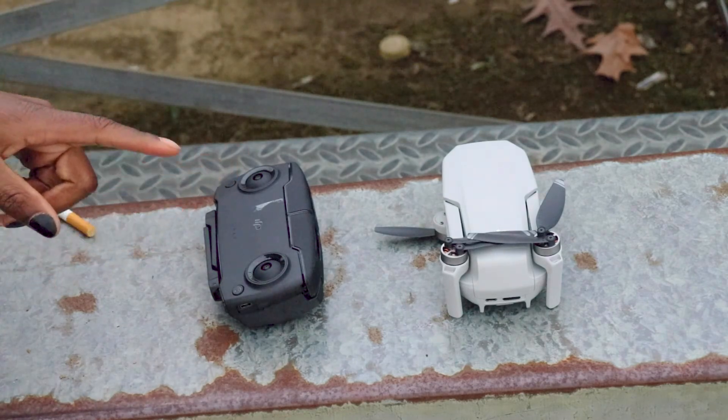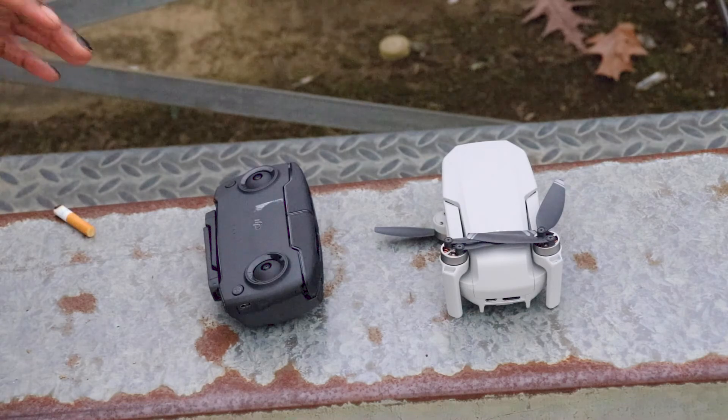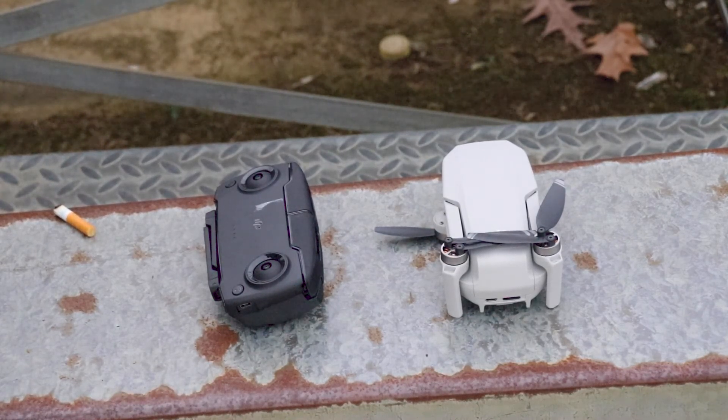A little bit of boring information: this drone weighs 249 grams, and that is not a coincidence — it is a hair under 250 grams. If it was 250 grams or heavier, I would have to register with the FAA and follow all these guidelines. Since it's just under, I don't have to register with the FAA, and I am considered a hobbyist.